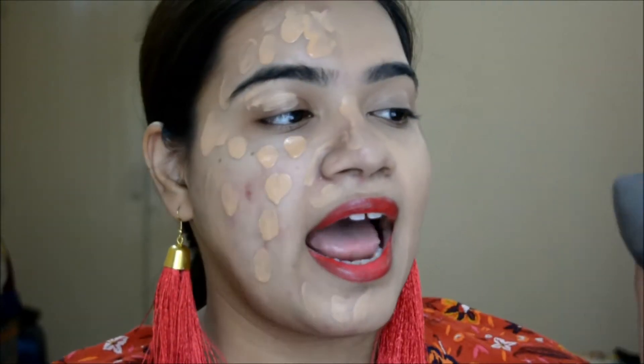The makeup sponge gives a medium coverage and it blends very easily. That's why I'm a bit concerned about the puff — since it's plasticky and has no pores, I'm not sure how well it will blend.